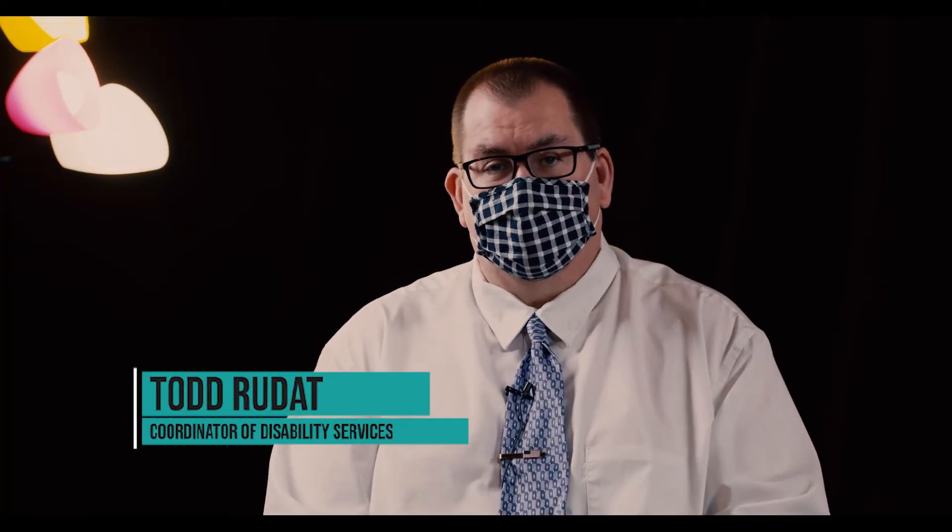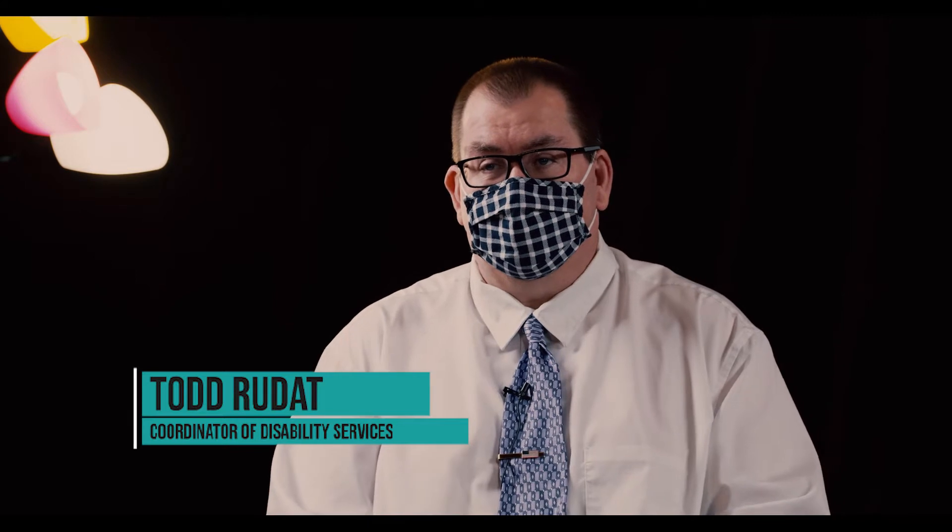I am Todd Rudat, Coordinator of Disability Services within the Office of Student Accessibility and Support. My main purpose is to coordinate disability services for students at OCCC.